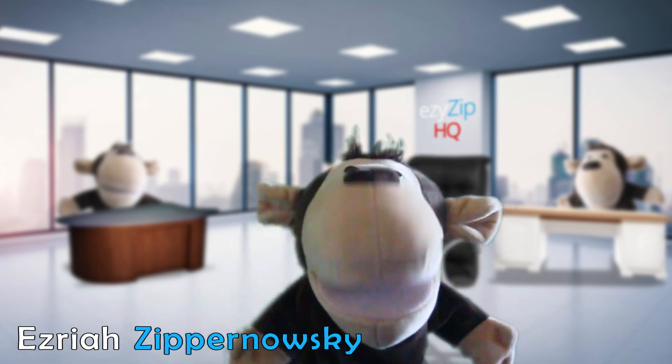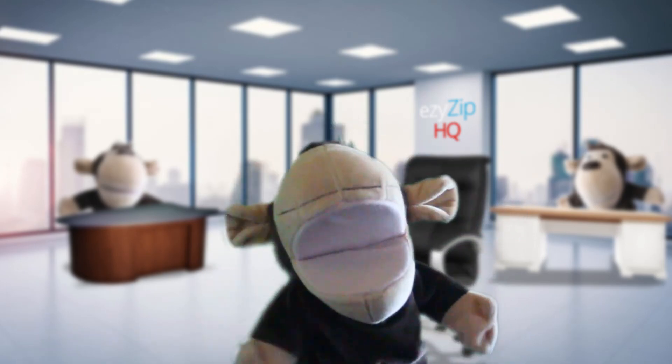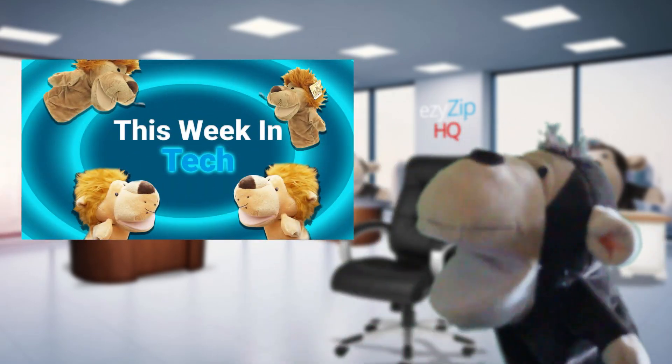Hi, my name is Ezra Ziponoski and I make videos about archive tools. I will send episodes of a popular podcast called This Week in Tech by the host of the show, Leo.